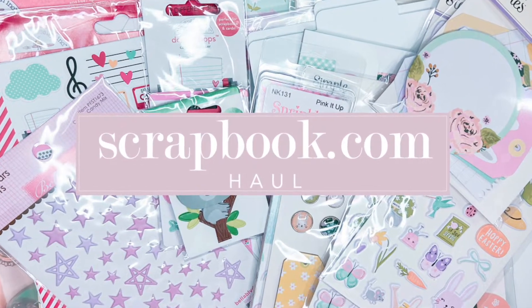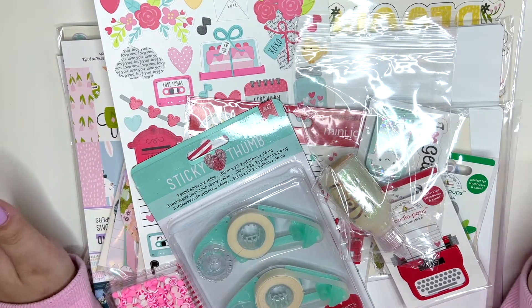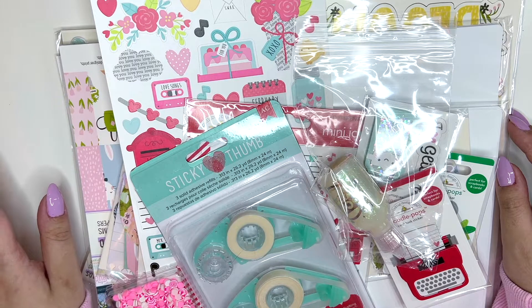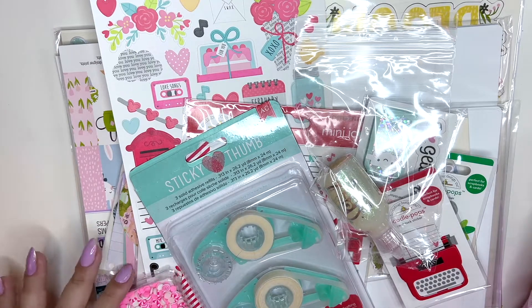Hi everyone, I hope you're all having a lovely day. I have another scrapbook.com haul because I can't stop ordering from them. I really wanted to get the Bunnies in Bloom collection by Simple Stories because I saw Tina hauling it and it's so pretty. I don't know why I didn't get it last year — I think it's because I was in the middle of buying a million bits of the Garden Party collection.